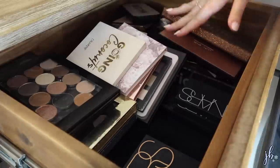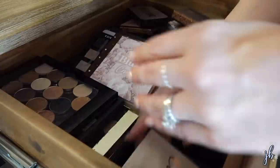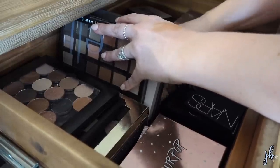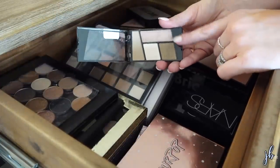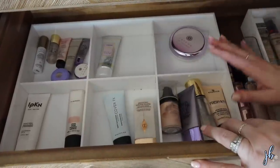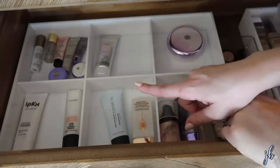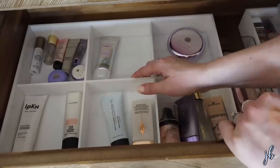So this drawer is eyeshadow palettes. At some point I need to go through these again and really determine what I'm going to keep, cause I have a few in here that I just don't really use. I'm keeping the Charlotte Tilbury palette. I might bring over the Wet and Wild Walking on Eggshells, cause this is a palette I actually really like and it's getting forgotten about. It's a really quick, nice palette for everyday looks. This is where I keep my primers. I've gotten rid of a lot of primers. I don't use them every day. I think I might bring over the Becca Backlight Primer. I just think it's so pretty underneath makeup. So I don't feel like I really need another primer over there.